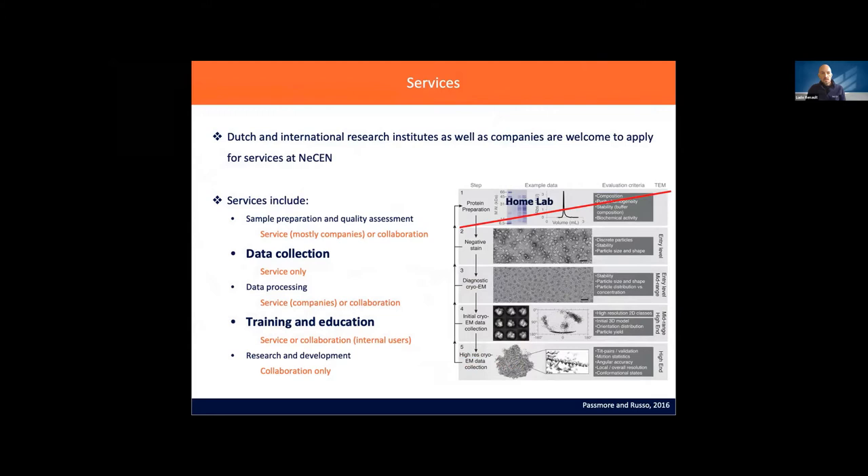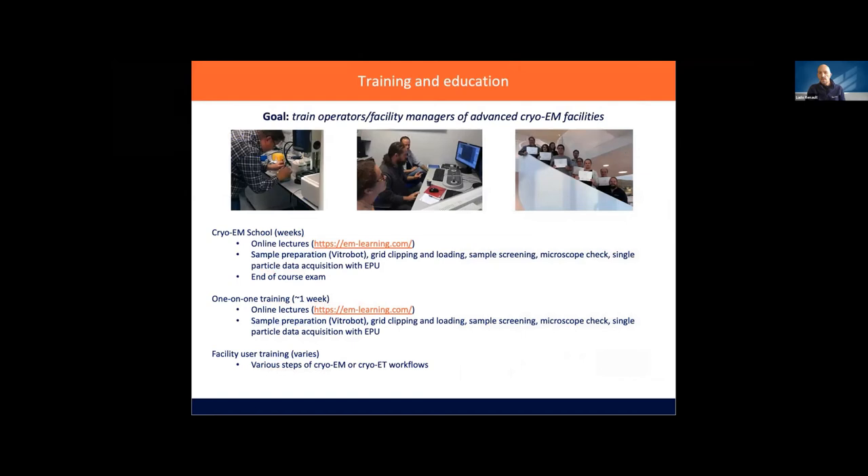NASEN is open for anyone — companies or academic groups anywhere in the world. We do sample preparation and quality assessment, mostly for companies or for training purposes. The main thing we do is data collection on the Titan Krios. We do some data processing also for companies or collaboration, as well as lots of training and education and a bit of research and development. Training is done either one-on-one or we organise courses; we run a couple of schools with Thermo Fisher and have run some one-on-one training — just get in touch for more details.